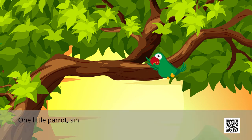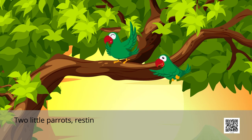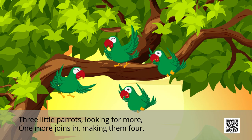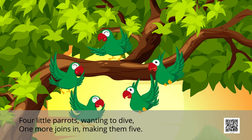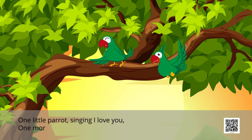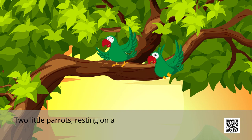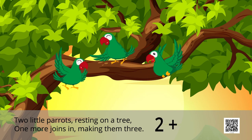One little parrot singing I love you, one more joins in making them two. Two little parrots resting on a tree, one more joins in making them three. Three little parrots looking for more, one more joins in making them four. Four little parrots wanting to dive, one more joins in making them five. So once again — one little parrot singing I love you, one more joins in making them two. So children: one plus one makes two. Two little parrots resting on a tree, one more joins in making them three. So put them together — two plus one makes three.